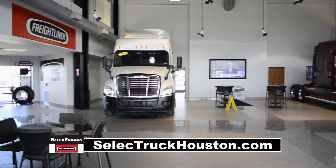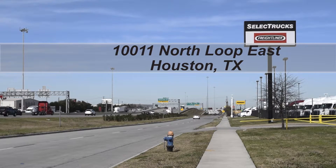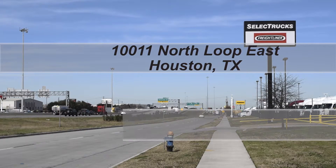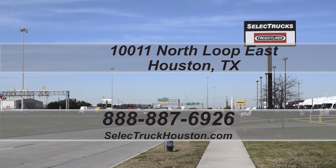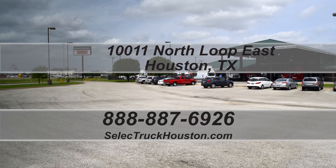Visit us at our indoor showroom at 10011 North Loop East, Houston, Texas. Check out all of our trucks at www.selecttruckhouston.com or call us on our toll-free number at 888-887-6926. We look forward to helping you with your next truck.